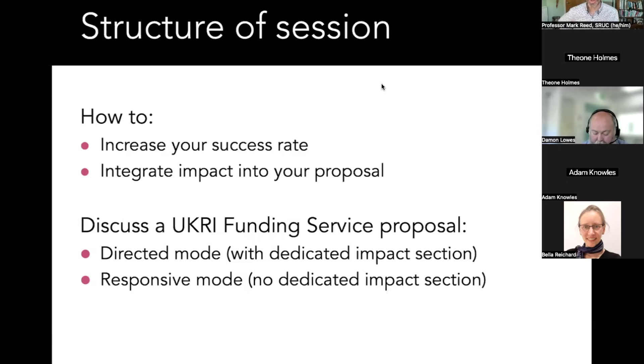My success rate has gone down slightly since a rejection last week, but I'm currently sitting at a 70% success rate. In the last three years since I joined Scotland's Rural College as a professor and centre director, I've won 26 bids worth over one and a half million pounds just to my institution. Most funders struggle to get into double digits, so this is an unusual success rate.